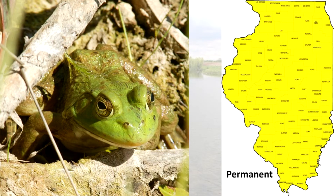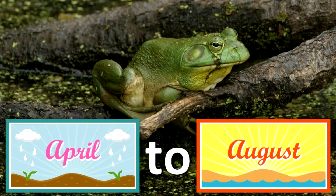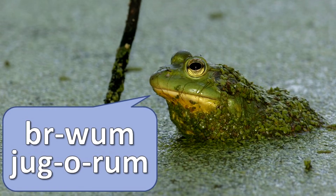It is common throughout our state. This frog is fairly aquatic, spending most of its time near permanent water. It is classified as a game animal and is hunted for its legs. From late April to August, the eggs are laid in large surface masses, sometimes up to five feet across. The call can be described as a deep, bass brum or jug-o-rum.